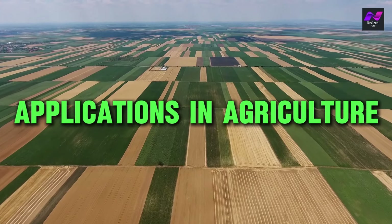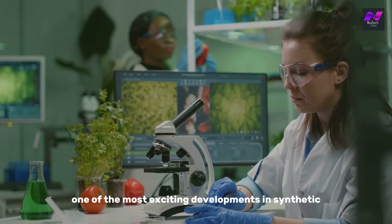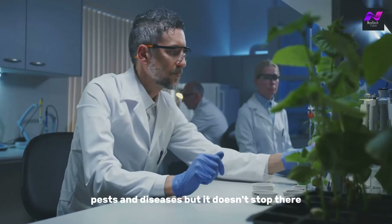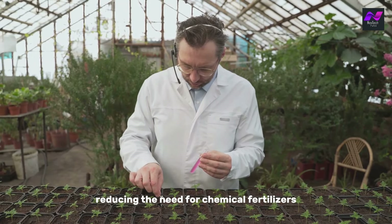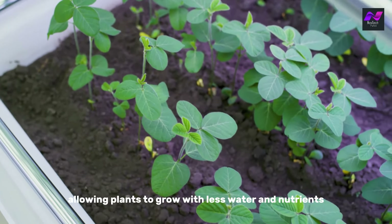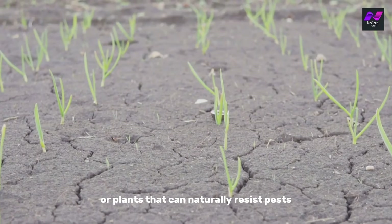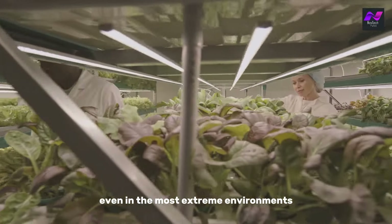Let's start with agriculture, one of the industries poised to undergo massive changes. One of the most exciting developments is the creation of genetically modified crops that are more resilient to climate change, pests, and diseases. Researchers are now developing synthetic microbes that can enhance soil health, reducing the need for chemical fertilizers and pesticides. These microbes can even fix nitrogen in the soil, allowing plants to grow with less water and nutrients — making farming more sustainable, even in the most extreme environments.